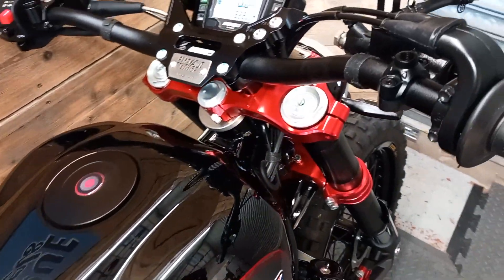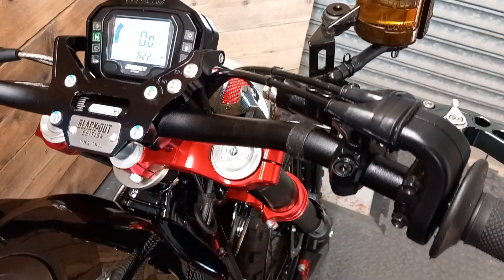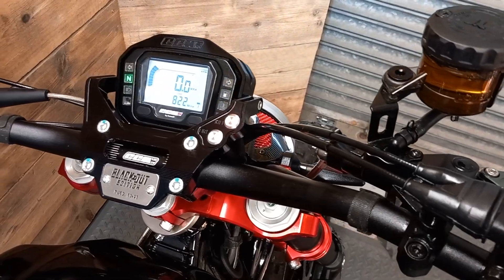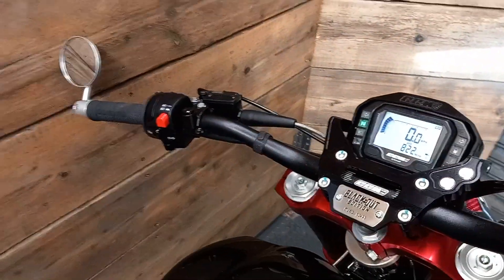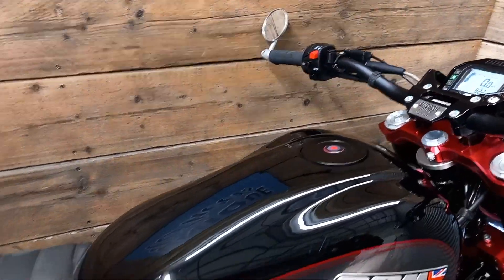The bike has completed its first service by CCM and will undergo our pre-delivery inspection prior to sale. Service owners manual and two ignition fobs and two steering lock keys are present.